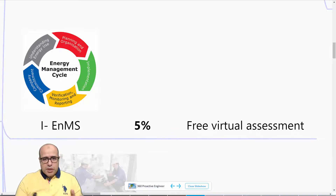Putting a system in place will give you 5% energy saving. I will also provide a free virtual assessment link to help you audit your system and give you an action plan on how you can improve it.